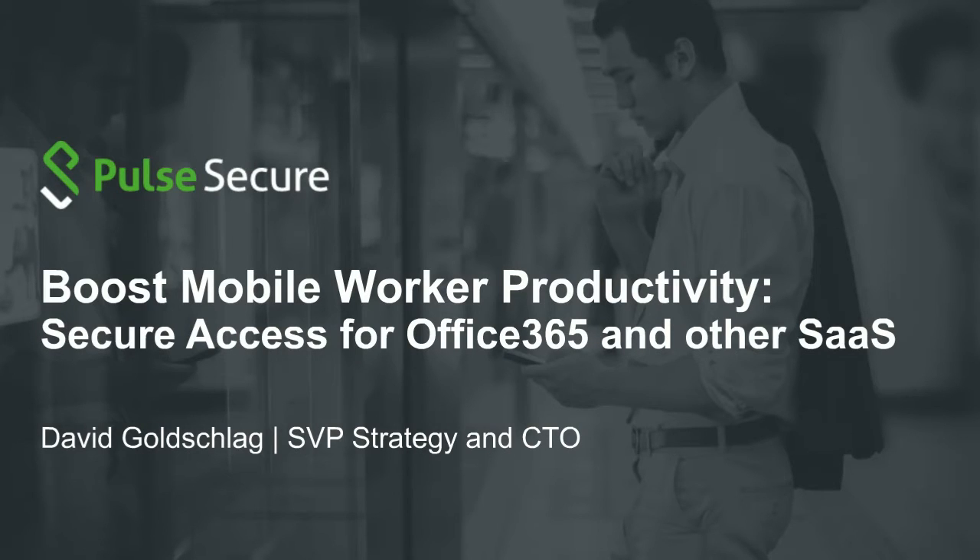Thank you Jasmine. Good morning everybody. What I'd like to do in the next half hour or so is talk through about 18 slides and discuss the new trend that many of you are embarking on — the adoption of cloud services like email, Salesforce, or Box as part of the services that your employees depend on. The question is how do you enable employees to be productive but also manage the risk and security of your applications and data? We'll talk about how to have secure access for SaaS applications like Office 365.